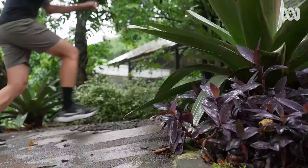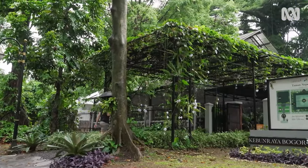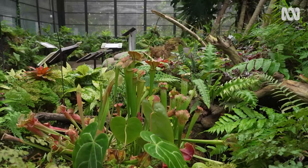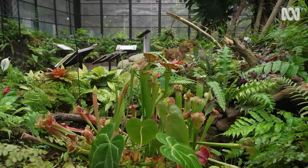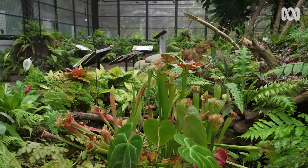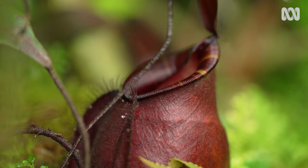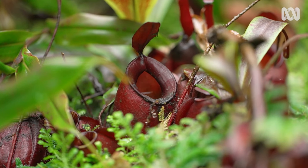Escaping a sudden downpour and heading into a beautiful glass house full of carnivores. Some carnivorous plants, like the Venus flytrap, actively trap their prey. But most of the plants in this house use passive traps.